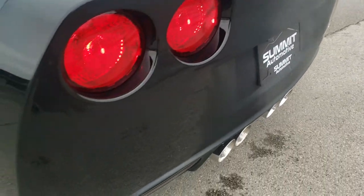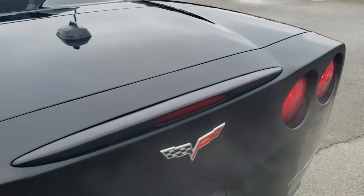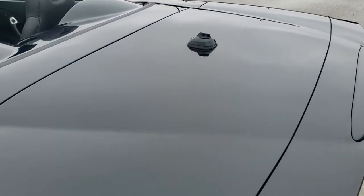...you can see it does have Flowmaster exhaust with the quad tips — sounds really good. The rear end is in nice shape; didn't see any dents, dings, or cracks. And the deck lid is in nice shape as well.